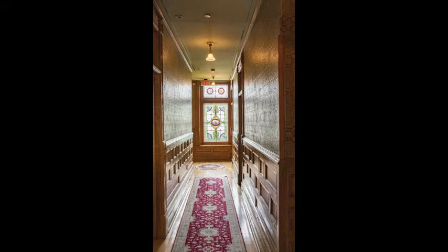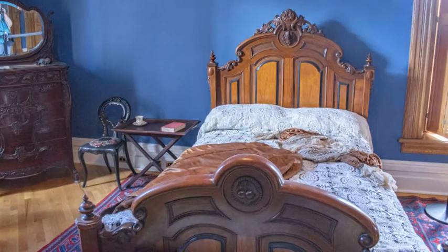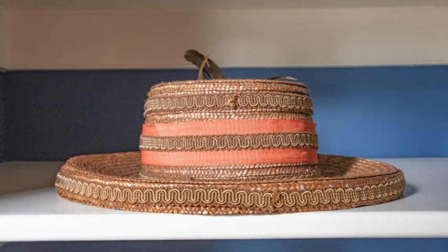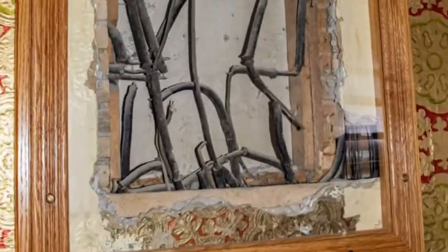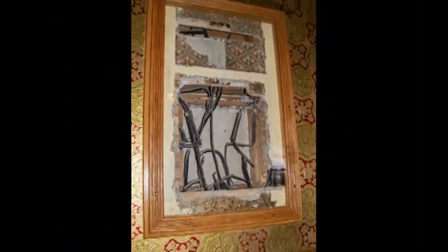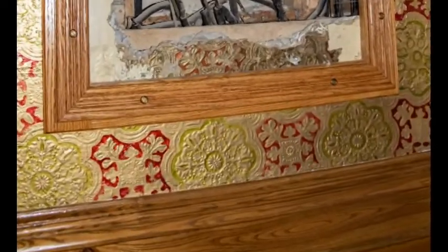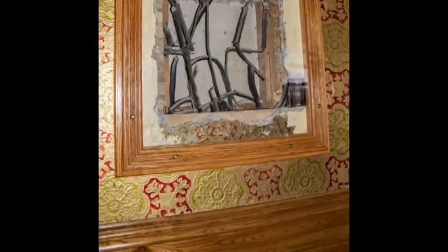This is the second floor hall. The trim and doors are oak. Notice the transom windows above the doors which would have been opened and closed to improve airflow. This framed exhibit shows the 1891 knob and tube wiring. These would have been connected to bell pushes in the bedrooms that rang the servants' bell board in the basement. The anaglypta on the wall is a less expensive version of wall covering, which is why it is in the upstairs hall and bedrooms, not on the main floor. It is made of wood pulp and cotton and has a rich texture and intricate pattern.